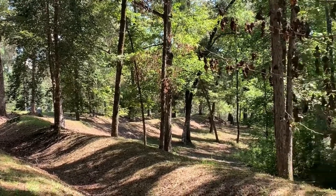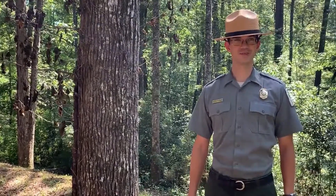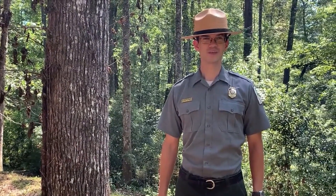Trying to rush a position like this would have been a very bad idea. You can visit these breastworks any day of the week from 9am to sunset.